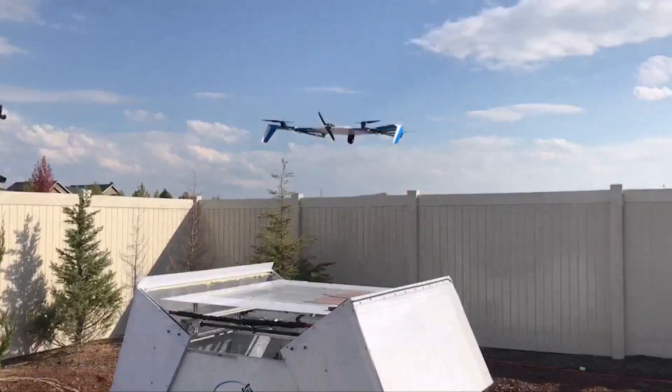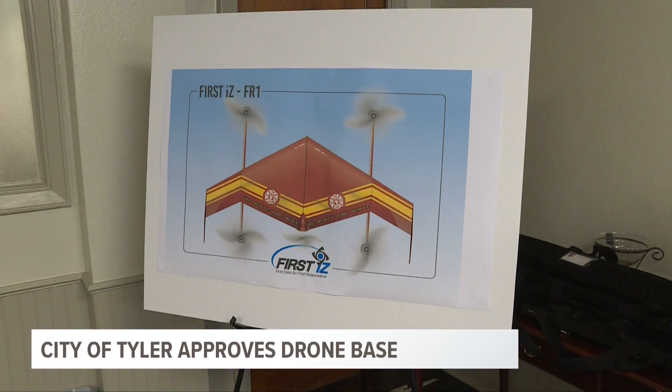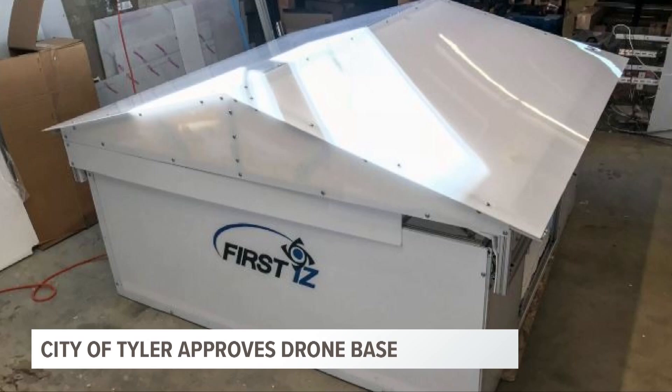Check this out. It's a way for first responders in Thailand to know what's going on at a scene and prepare before they even arrive. The city council approved first technologies to install a first responder drone at port at fire station number nine for a testing period of six to ten months.